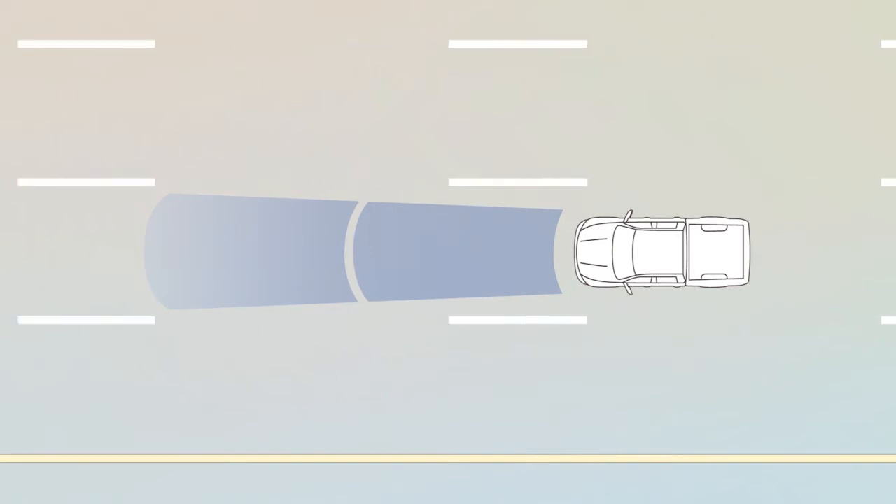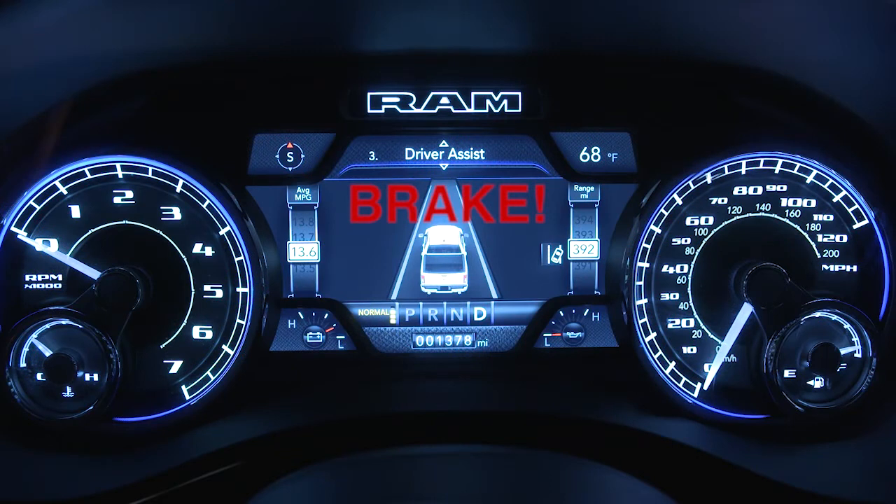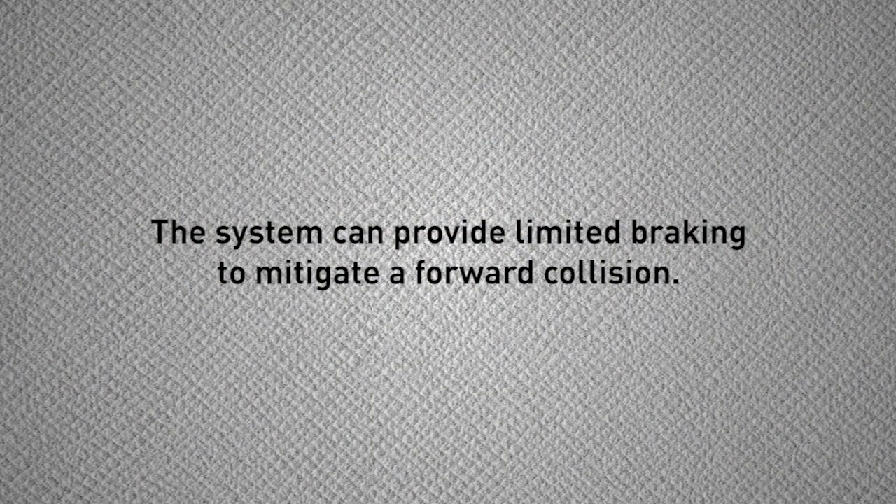When the system decides a forward collision is probable, it delivers audible and visual warnings and a possible brake jerk warning. If the driver does not take action based upon these progressive warnings, the system can provide limited braking to mitigate a forward collision.